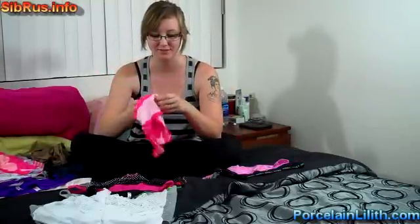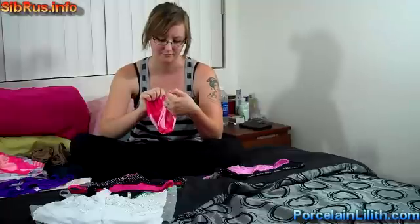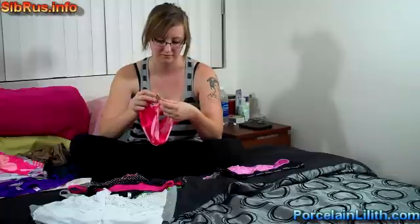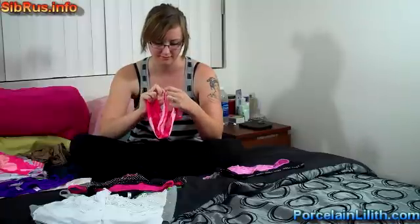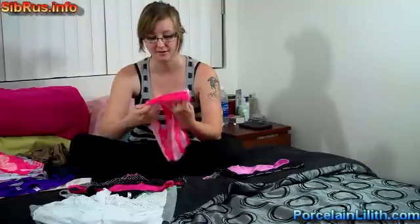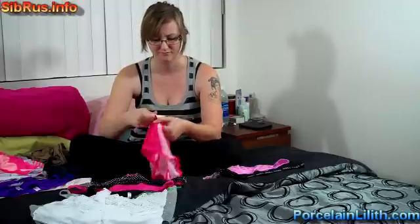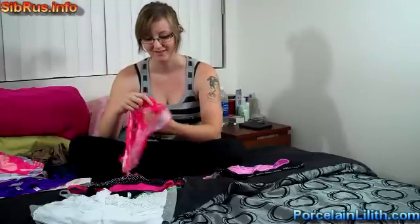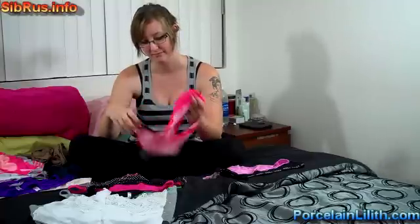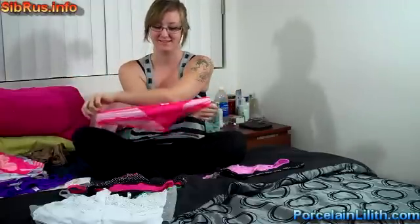Nineteen, pink, also from Victoria's Secret. They've got some metal detail on them. Nylon spandex with a cotton crotch, kind of a little pocket. They're a size medium and they're cheeky. Cute, they've got a little bit of lace.